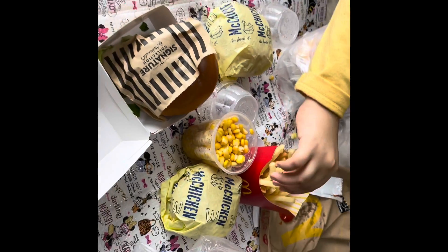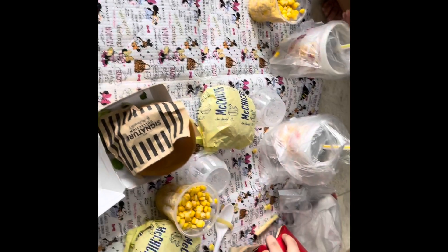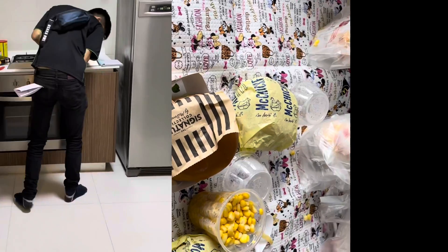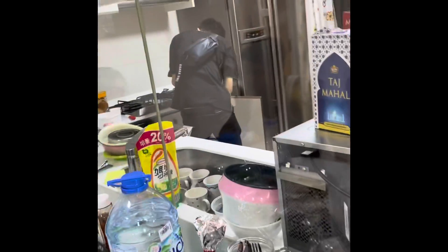I need to mention here that if we are taking any new condo or apartment for rent here in Singapore, we have to register with SP utility service to apply for electricity, water, and gas. We registered two days before we shifted to our house, and on that day evening our gas installation was done.